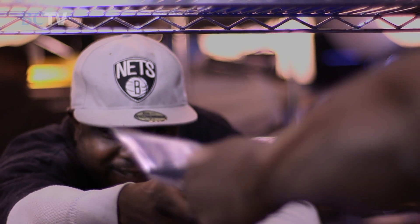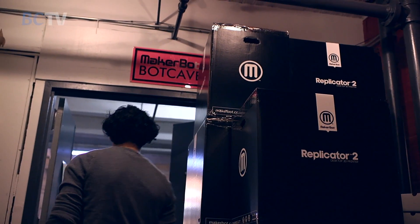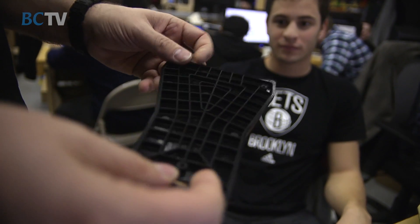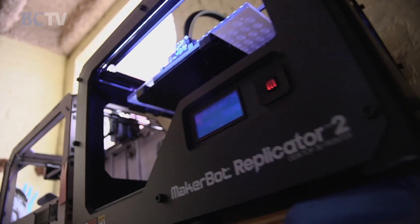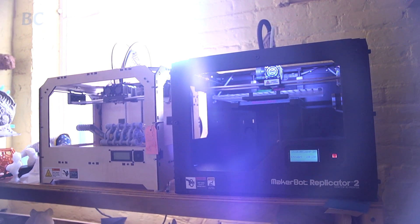We put these things in people's hands, and every time we ship a box it's like shipping out another possibility into the world, another solution to a problem, another way of making the world a better place.